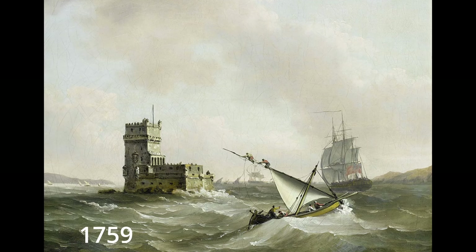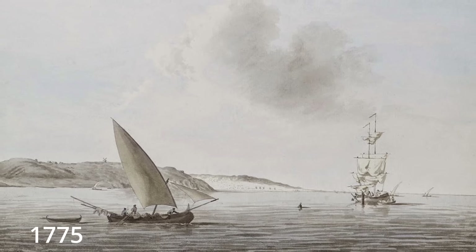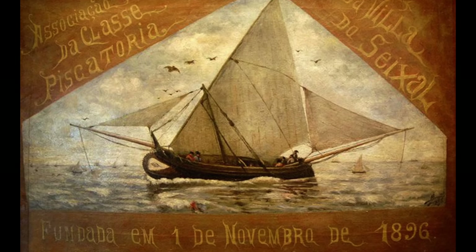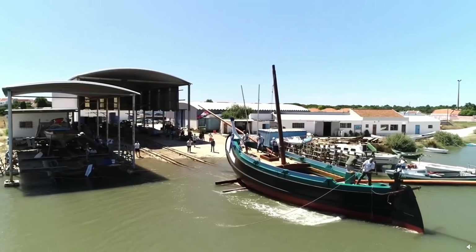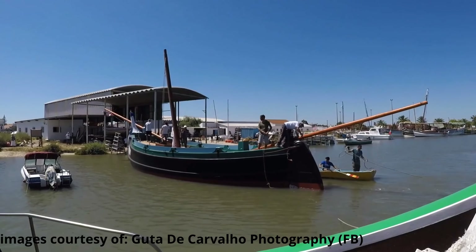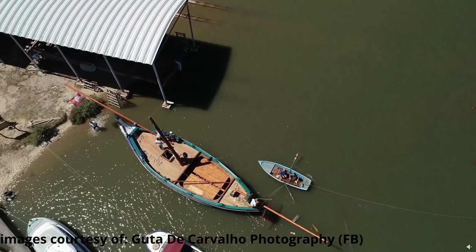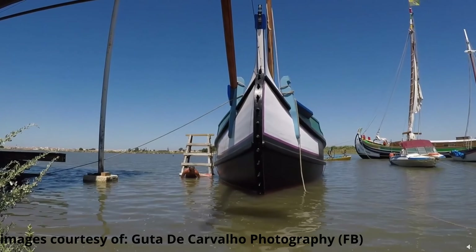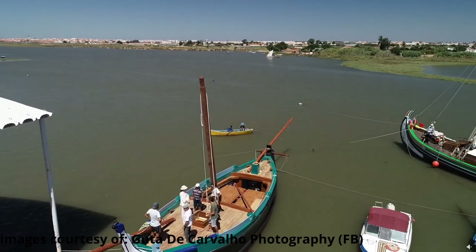It is a very old boat, referenced in engravings from the 18th century. This boat disappeared from the Tagus at the beginning of the 20th century. Barreiro City Council decided to bring back this iconic boat, and guess who was in charge of the build? None other than Jime Costa. There is no amount of praise that can do justice to how much we owe Jime Costa and his crew for all they have done for decades in preserving our heritage.